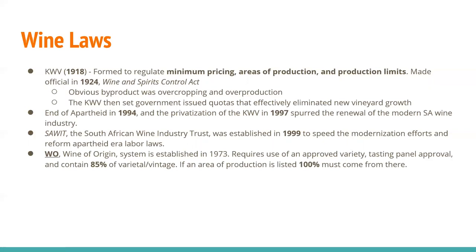The SAWIT, or South African Wine Industry Trust, was established in 1999 to speed modernization efforts and reform apartheid-era labor laws. The WO system, or Wine of Origin, was established in 1973 — predating even apartheid — and requires use of an approved variety, tasting panel approval, and 85% of a varietal or vintage. If an area of production is listed, it must be 100% from that area. While South Africa has a long history of wine production, the modern era only really gets started about 25 years ago.